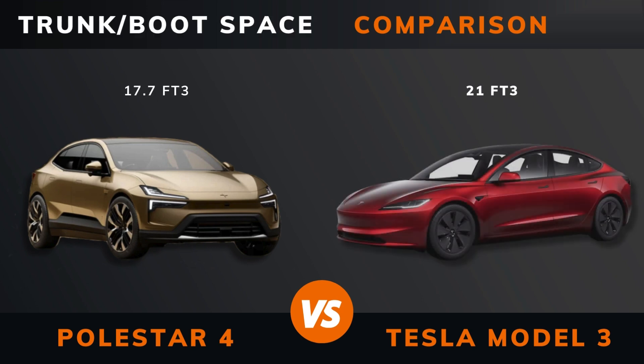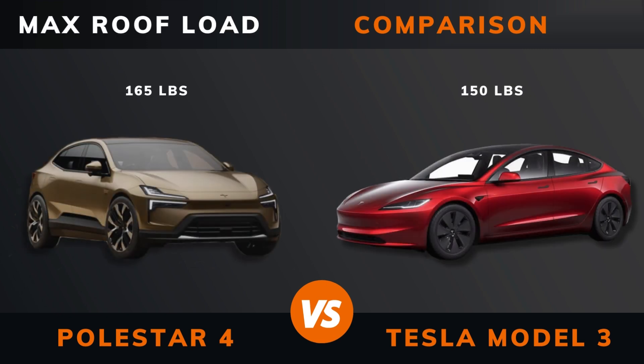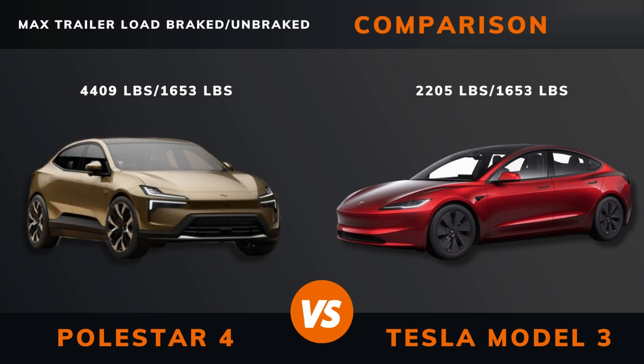Trunk Boot Space. Frunk Space. Max Roof Load. Max Trailer Load Braked and Unbraked.